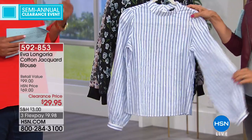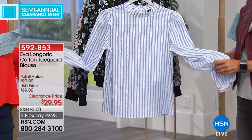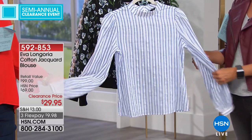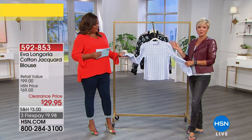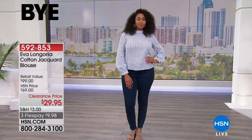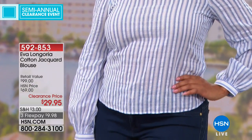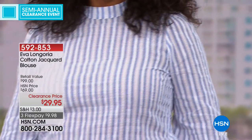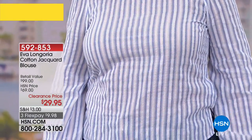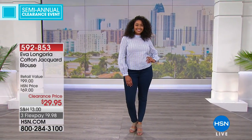Elevate your style and put this on with a cute little jean — you're going to see Kenya in a cute little jean with this beautiful top in just a second. This is another 50% savings on an Eva Longoria exclusive design to HSN. The item number is 59285-3. It's not on one flex — it's on three flex, because it's high fashion. We wanted to give you a really great deal so you can get this home and try it. Some people shy away from high fashion, but you can do it for $29.95.